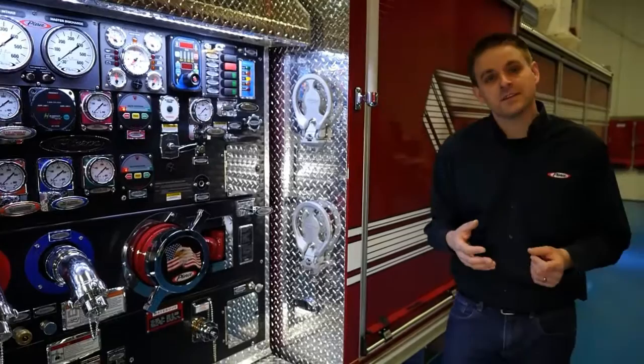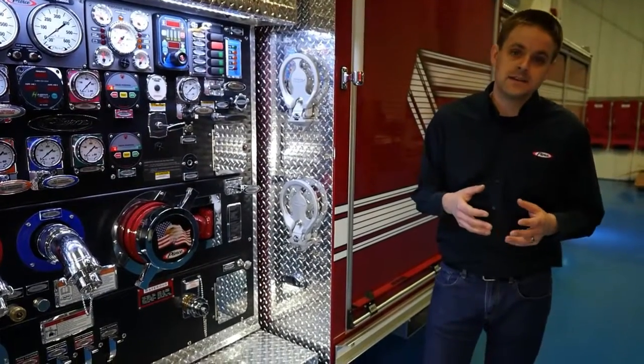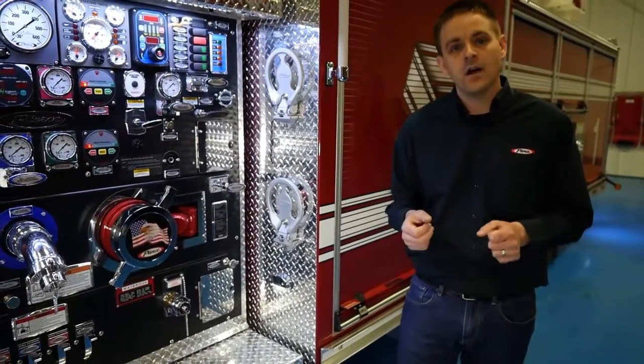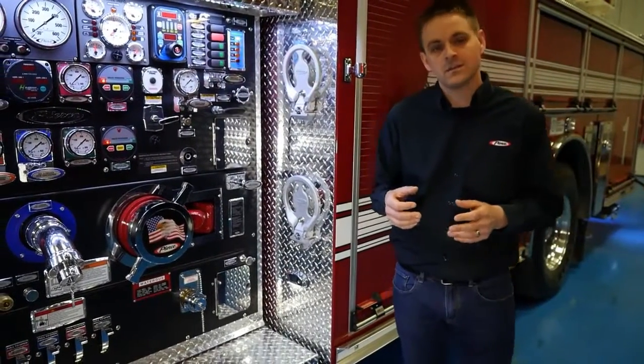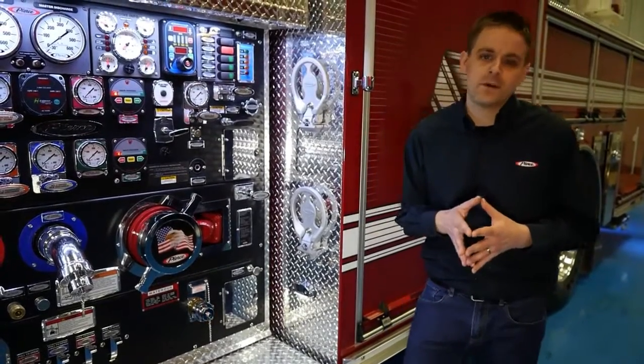In addition, we're able to fill the foam tank from the ground here, eliminating the need to haul pails up on top of the vehicle and dump the foam in manually, providing a very safe environment for the end user.